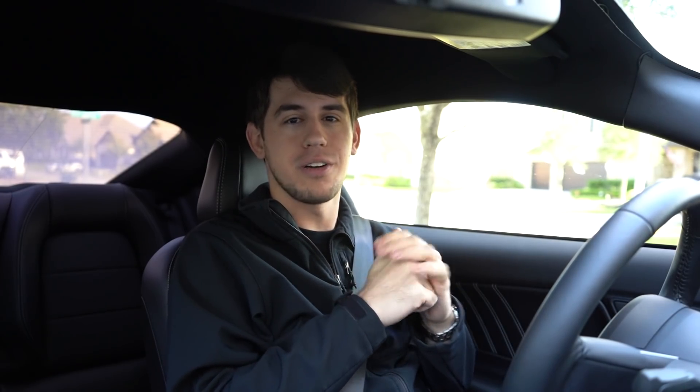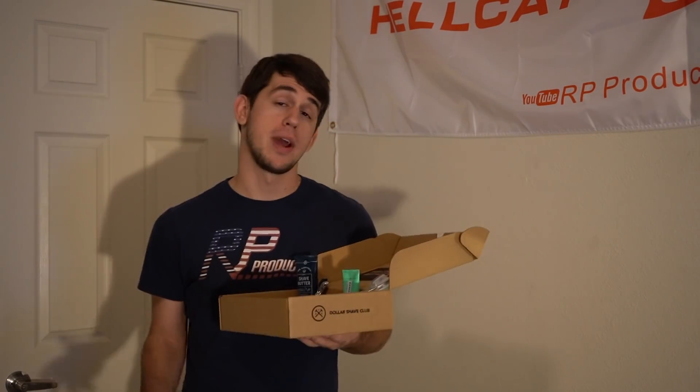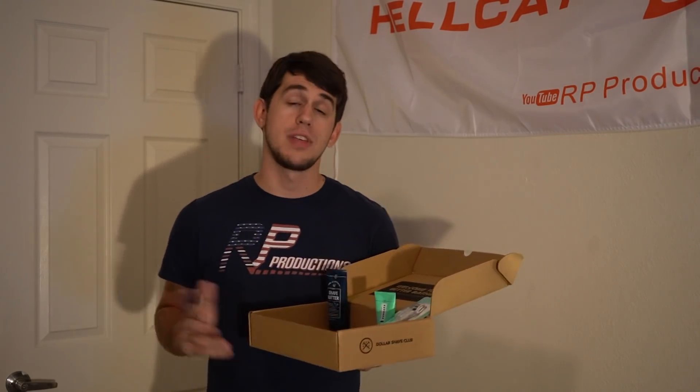First, a quick insert from today's video sponsor. From showering to brushing your teeth and shaving, everybody has their grooming routines. I like to shower and shave right before bed so I go to bed feeling fresh. But no matter your routine, Dollar Shave Club has everything you need to look, feel, and smell your best. Right now they're offering their shave, shower, and oral care starter sets for just five bucks each.